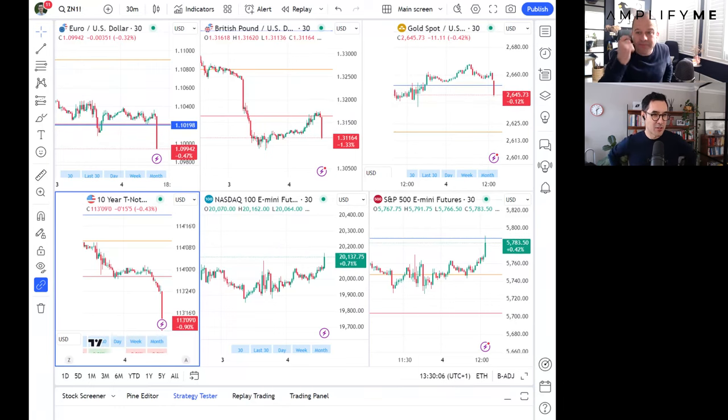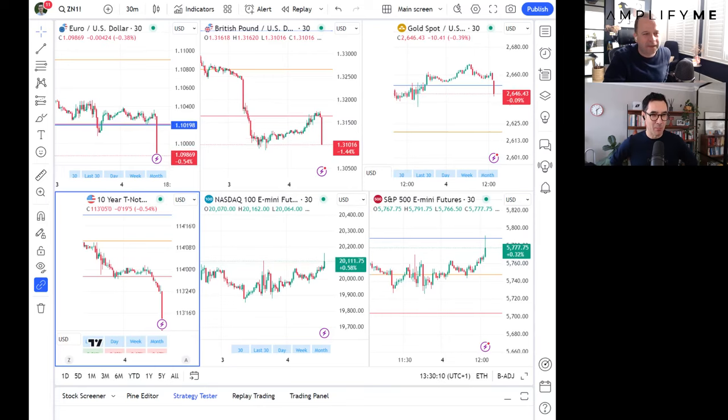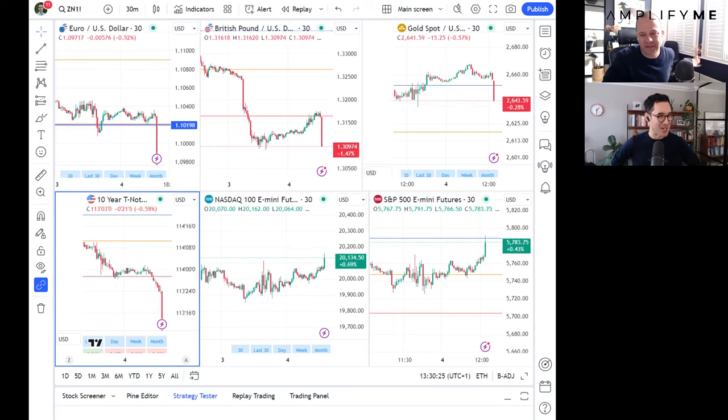So here we go: $254,000. The unemployment rate, 4.1%. Average hourly earnings month-on-month, 0.4%; year-on-year, 4%. The headline comes in at 254,000. Immediate downside in euro-dollar and cable, upside in US equities, gold under pressure.